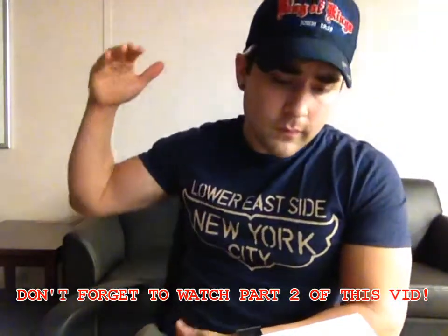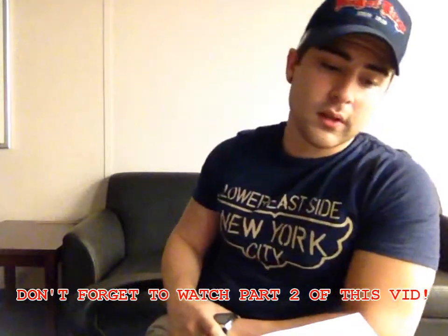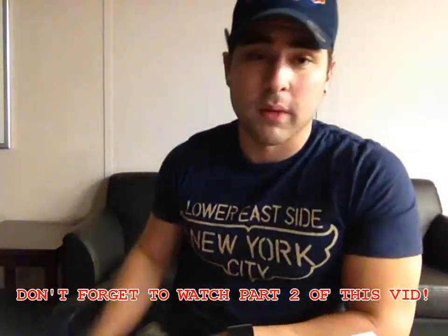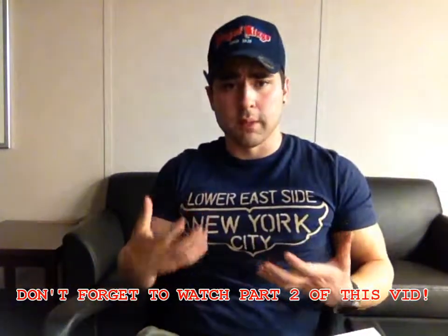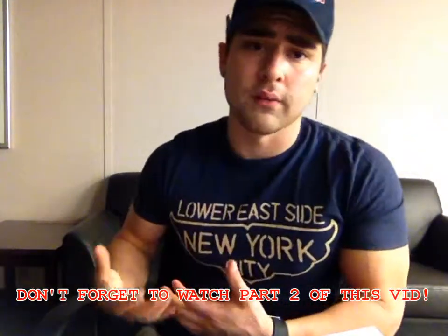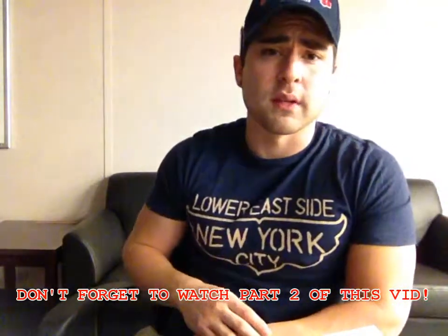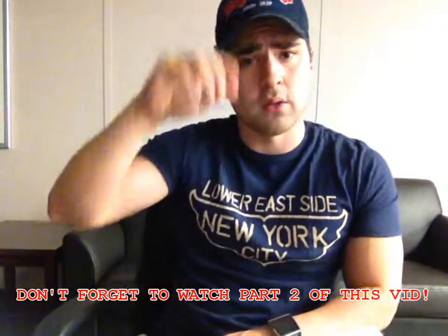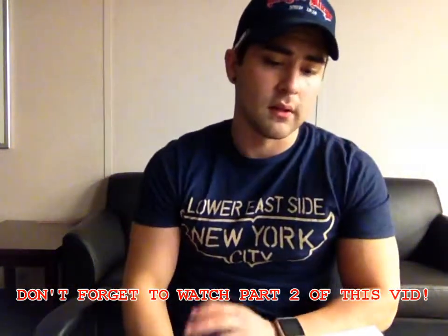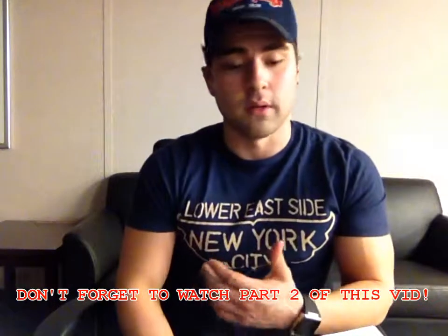We're gonna start at the top and work our way down with methyl stenbolone, or 'stin' as it's known. It actually has a higher myotropic rating — myotropic meaning the ability a compound has to build muscle, its affinity for building lean body mass. It actually tops Superdrol in that respect. I only mention Superdrol even though it's banned because I'm sure a lot of you remember it and have probably tried it — it was around for a while and was very strong. Methyl stenbolone is actually a little bit stronger.